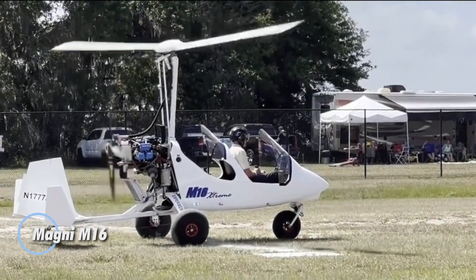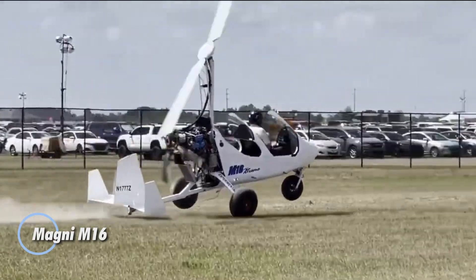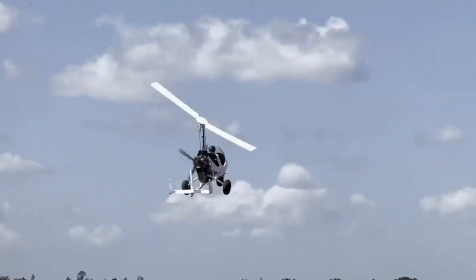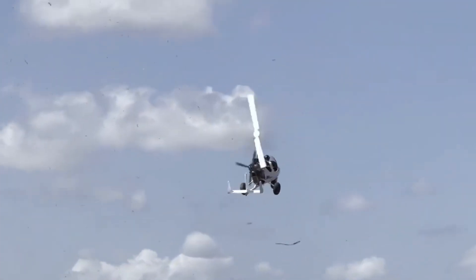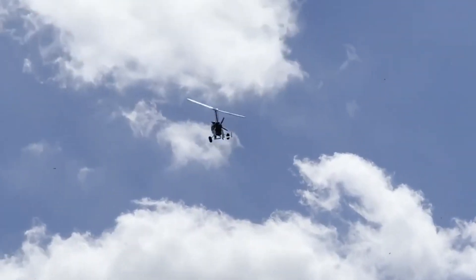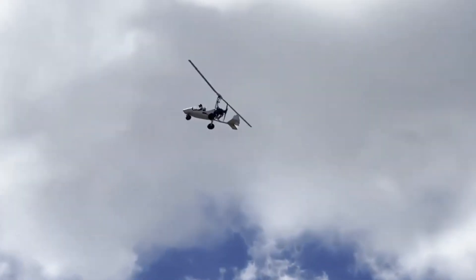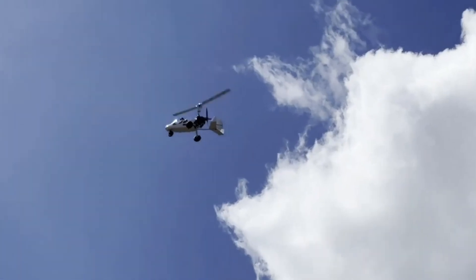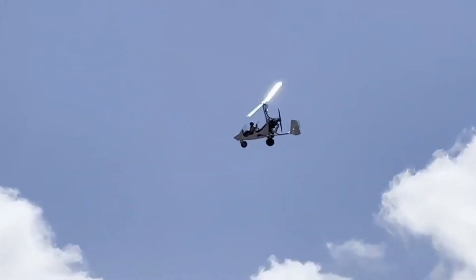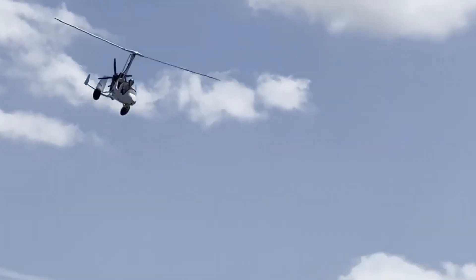The Magni M16 is more than just a gyroplane — it's a gateway to unparalleled versatility and adventure. Unlike conventional aircraft, the M16 is designed to seamlessly transition between land and water, opening up a new realm of exploration. Whether landing on a tranquil lake, navigating coastal areas, or accessing remote airstrips with minimal infrastructure, the M16 excels with its amphibious capabilities.